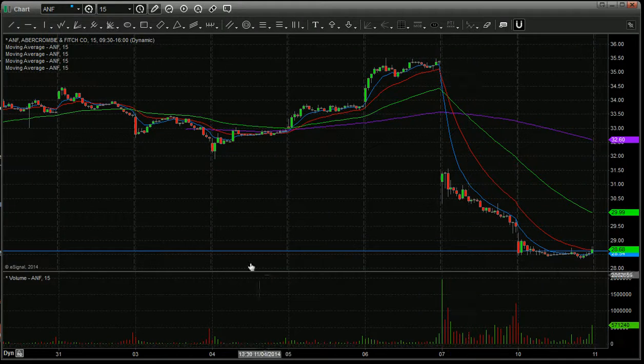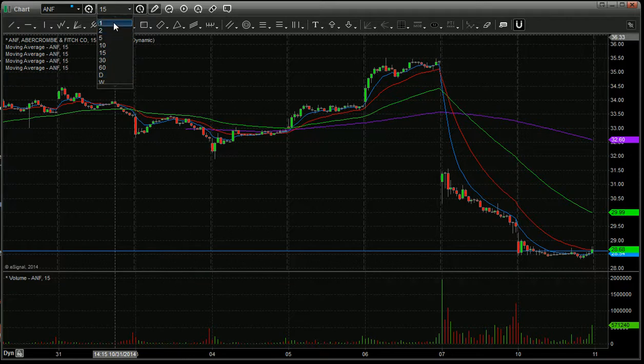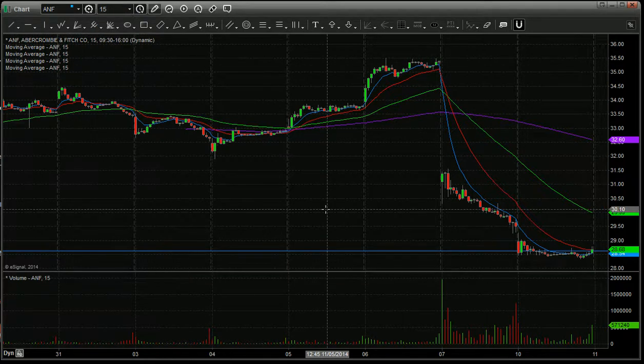If anybody knows — on my old version of eSignal, I could have these time frames, one minute, two minute, and so on, all on my title bar and just click on them. I love that and I cannot figure out how to do that on this version. So if anyone knows, shoot me an email — I'd be thrilled.